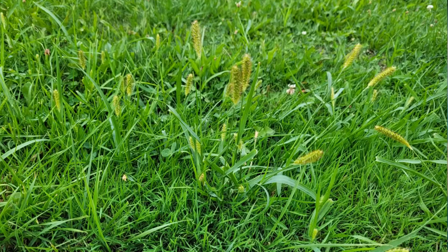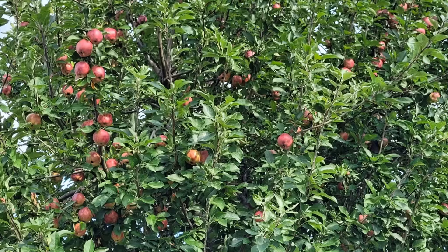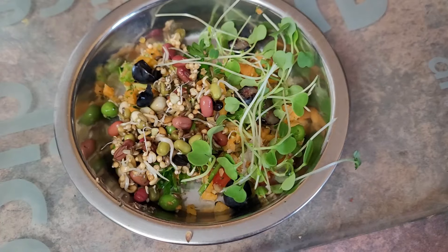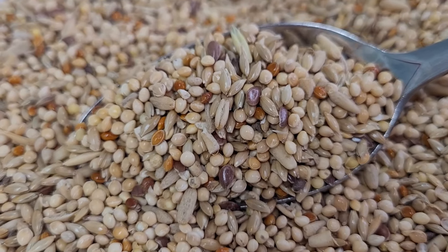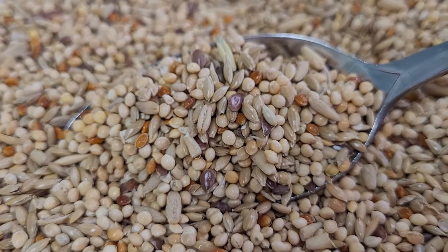Let's start by discussing seeds. Budgies are omnivores and in the wild they consume a variety of foods including freshly sprouted grass seeds, insects, fruits, berries and seasonal vegetation. To mimic this in captivity, it's crucial to provide a diverse diet that includes fresh vegetables, fruits, berries and a protein source. Although budgies enjoy eating seeds, these should only be a part of their diet. Relying solely on dry polished seeds can lead to nutritional deficiencies, poor health and a shortened lifespan. An all-seed diet is incomplete and can contribute to issues like fatty liver disease.